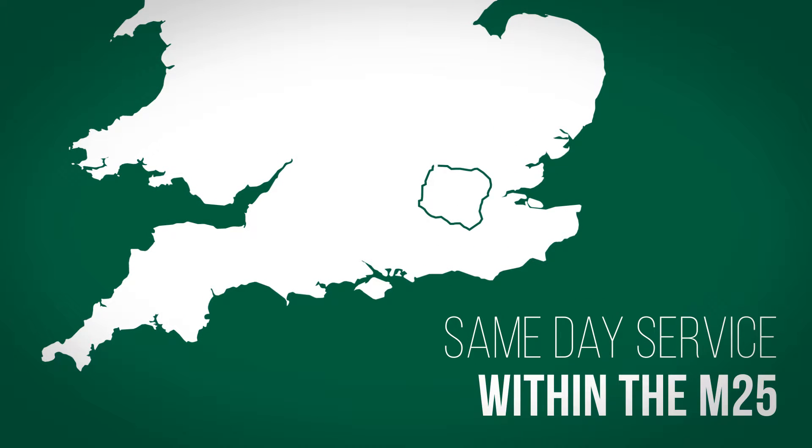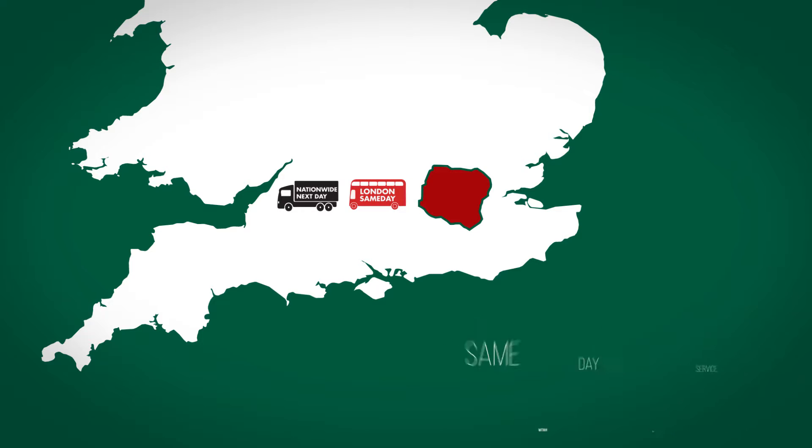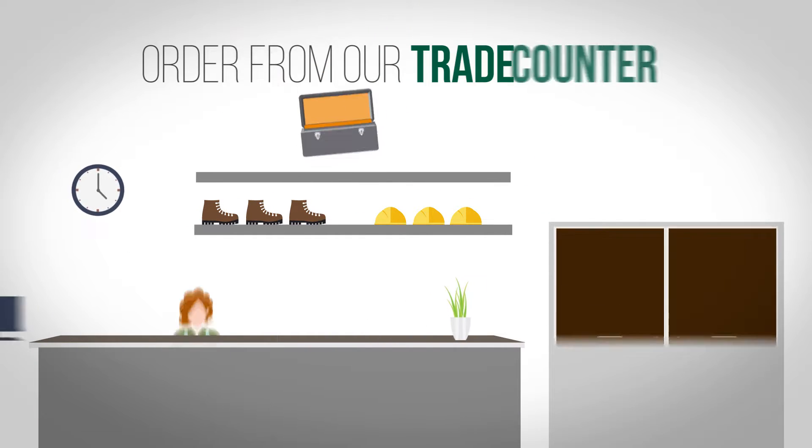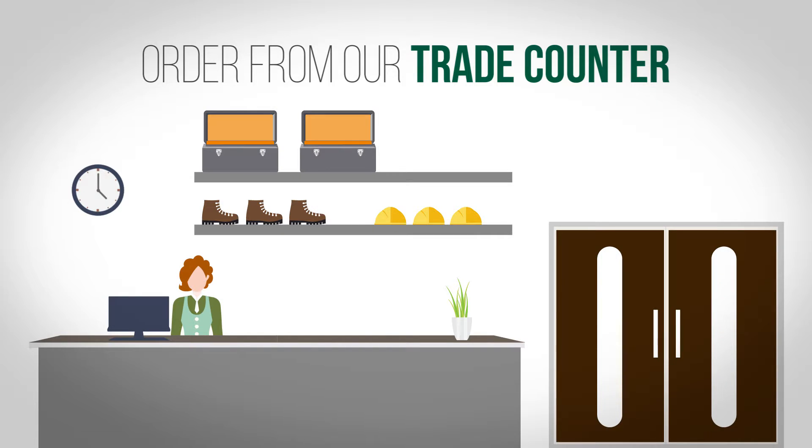If your site is within the M25, we offer our London same-day service and we can even organise emergency deliveries for the same area, so your order will arrive within three hours. But if you're nearby, why not visit us and place your order directly at our trade counter.